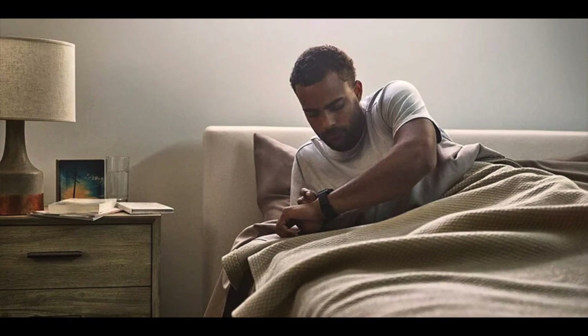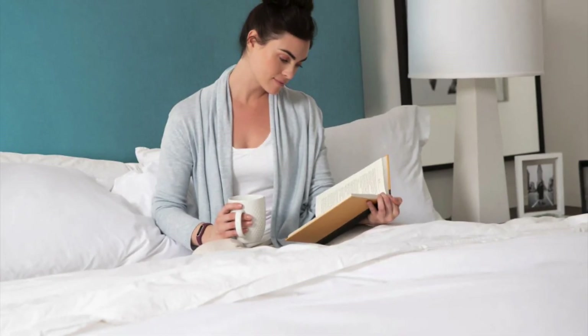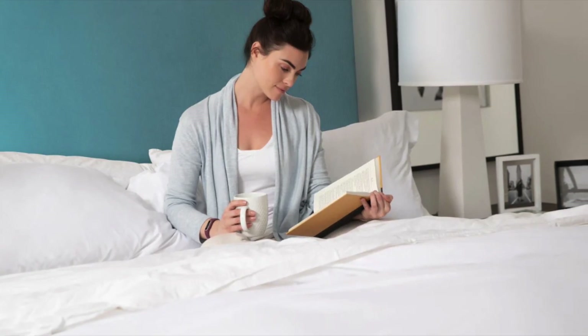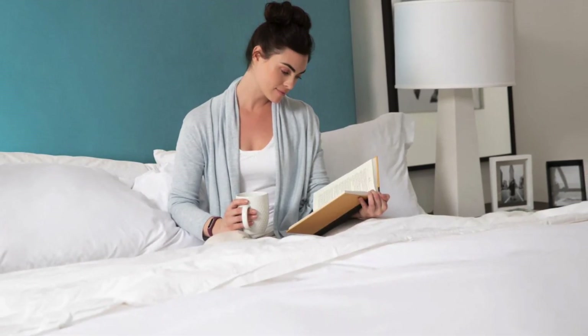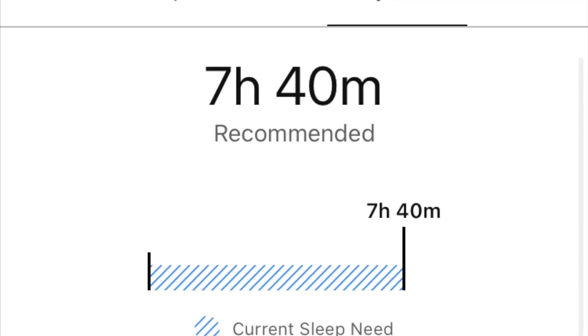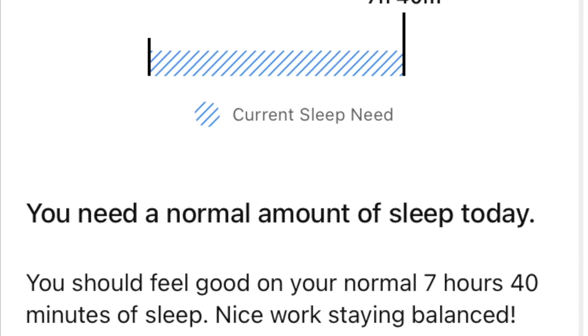But let's get real. Technology isn't always flawless, even when it comes to our precious sleep. Sometimes your perfect 20-minute power nap went completely unnoticed by your watch. Other times your Garmin mistook your intense focus during a movie marathon for a full-blown snooze session. This made your sleep data a little, well, fuzzy.